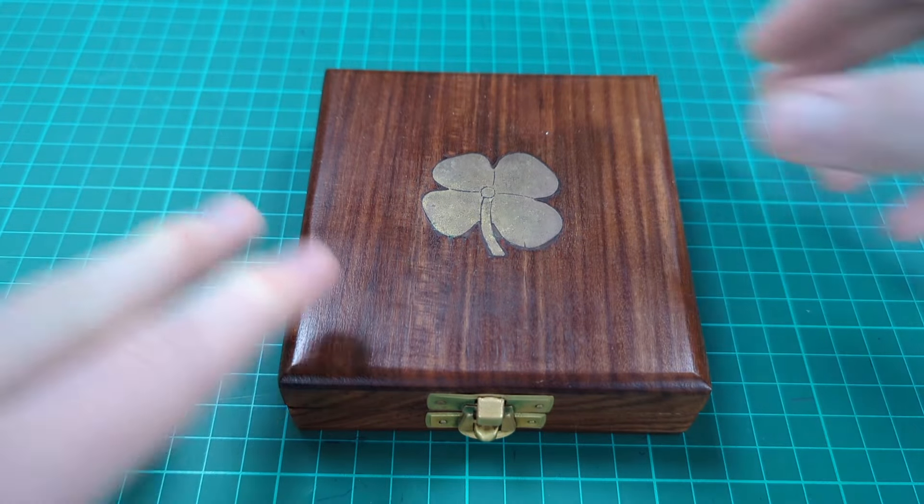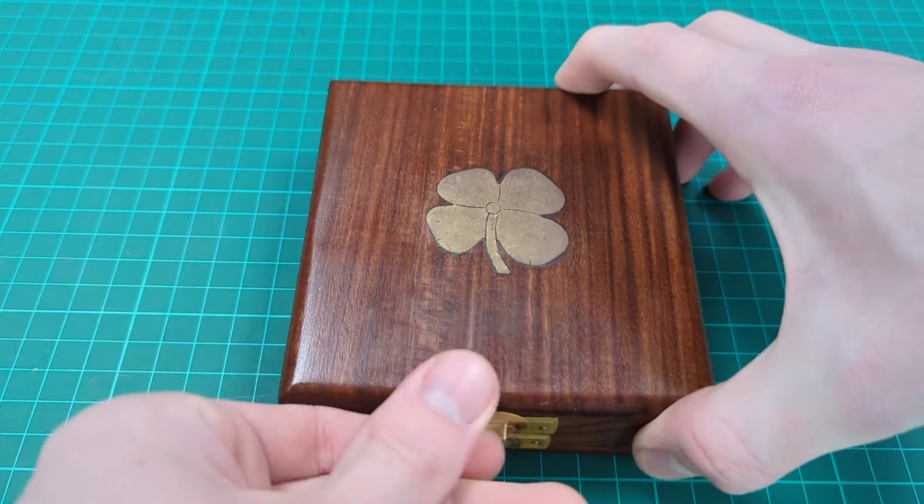So with no further ado, let's have a look. As usual, I put the coins in this wooden box and I'll give you a sneak peek before we begin, to look through one by one from the worst to the best.